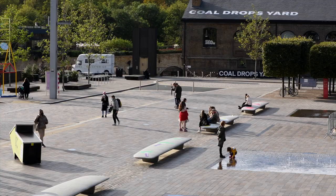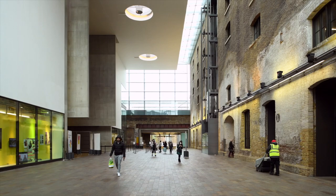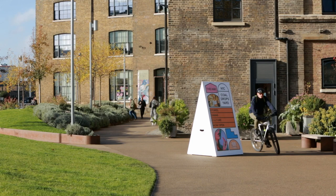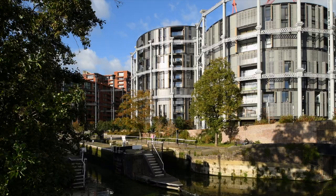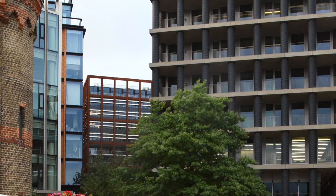The making of the Master Plan is not just about the design — it's also about how it develops over time, how it's used and how it's implemented, the process that Argent have led. There's an enormous amount of diverse uses contained in King's Cross, from supermarkets to schools, to art galleries and cinemas and theatres, to universities, all underpinned by residential and commercial development.